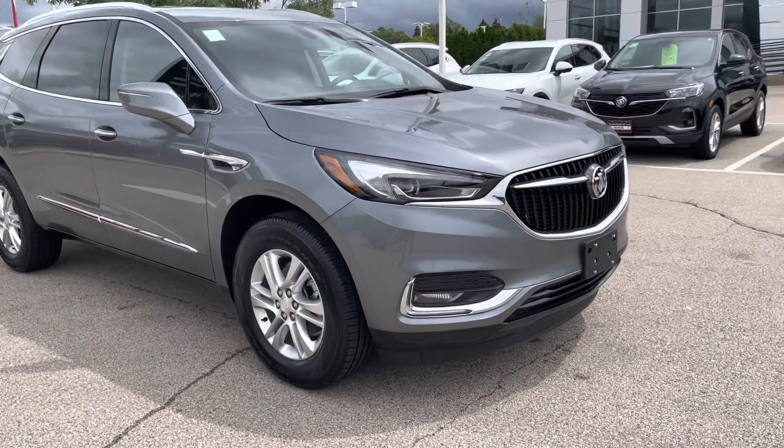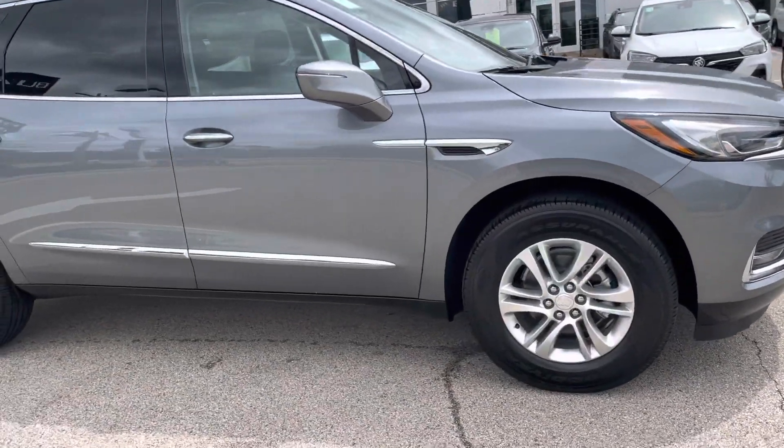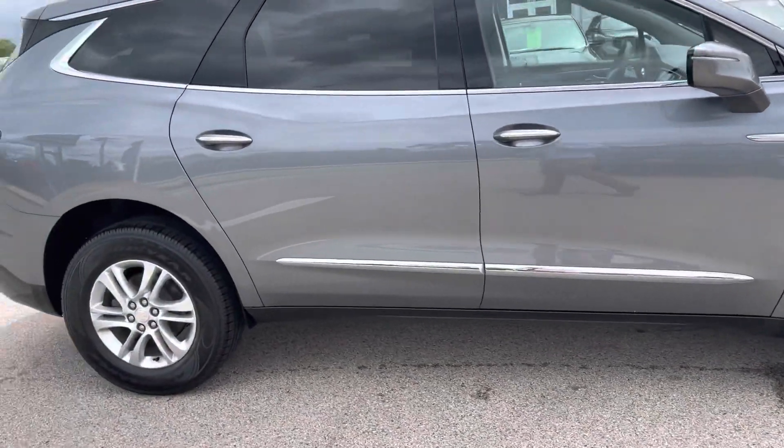Hi, this is Nick Larson over at Boucher Buick GMC sending you a quick video walk-around of our 2021 Buick Enclave.